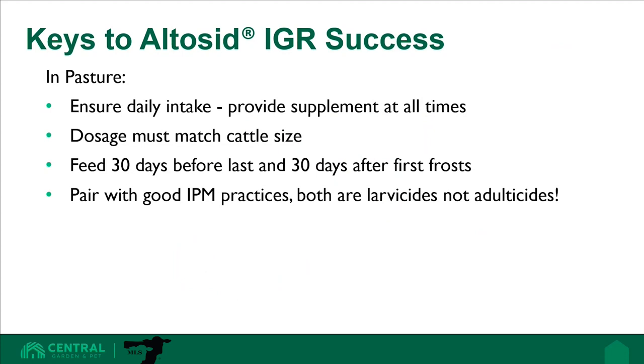Since Altosid IGR is a larvicide, we recommend that producers begin feeding 30 days before their last frost to help treat manure before adults begin to emerge from their overwintering habitat. We also recommend feeding 30 days after the first frost in the fall to help limit the number of larvae that survive to jumpstart the next spring's population. If producers are unable to get the supplement out in time, it's okay — the larvicide will begin working, but the producer will also need to pair Altosid IGR with an adulticide like insecticidal sprays, pour-ons, or ear tags, and combine with other good management practices as part of an integrated pest management plan.